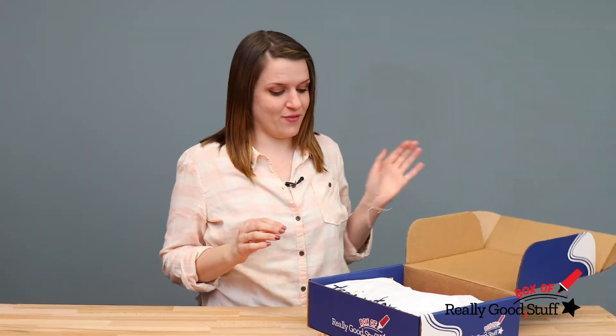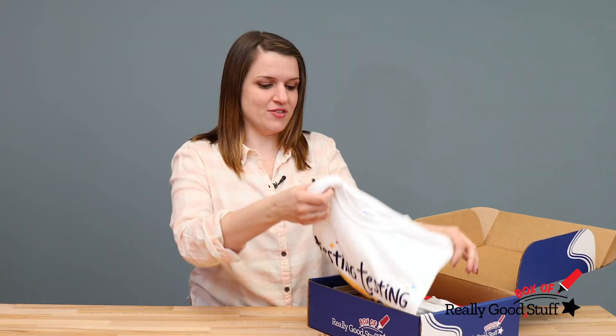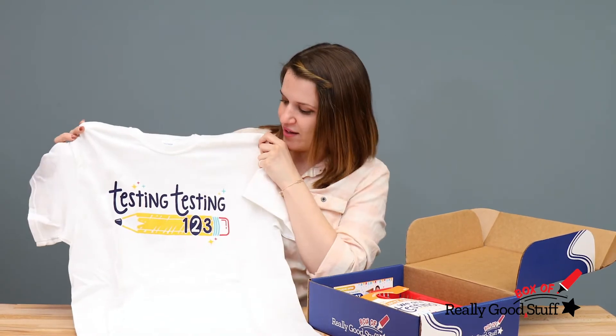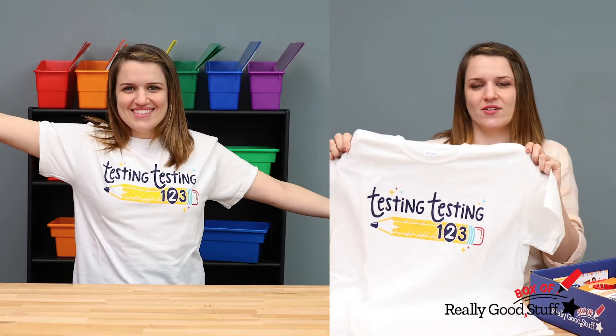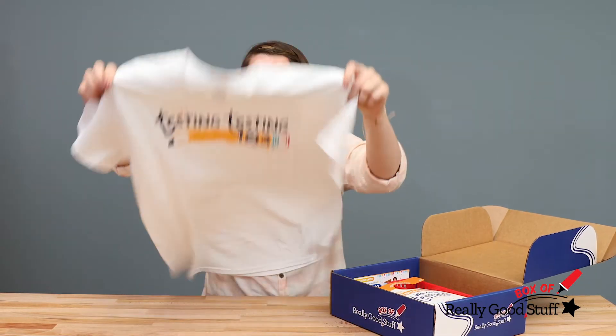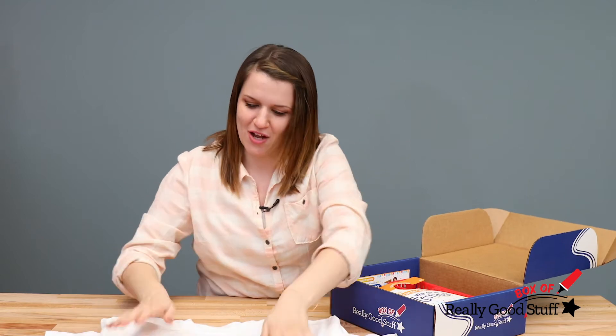When you open your box, the first thing you will see is your teacher gift, which is this t-shirt that, as you can see, has our Testing Testing 123 logo on it. This is really cool to wear during testing throughout the entire school year. Your students will love it and your co-workers will probably be jealous that they don't have one.